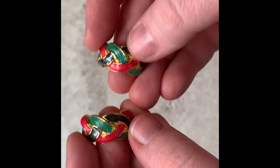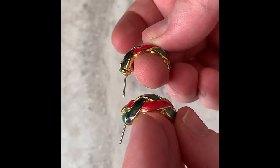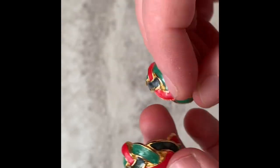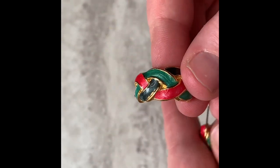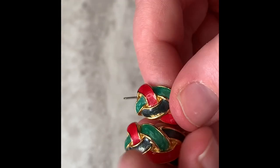Next I have these — it's like cloisonné — braided, kind of curved or maybe half-hoop earrings. I'm not sure what the style is called, but they're big and they're not marked. I think these will sell for sure — they're really pretty.